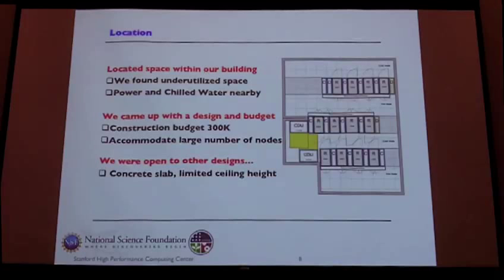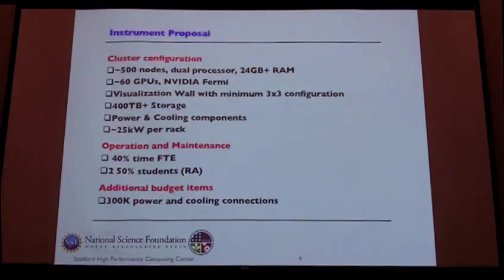That design worked out really well in this room — we could put in a self-contained system. In doing this, we came up with a novel approach to cost sharing: we were able to cost-share chilled water and power, which saved us a million in cash we didn't have to come up with. We demonstrated that all the power and cooling went directly to these racks and did not benefit anything else, so NSF allowed us to use that as cost sharing. That's how we were able to keep our CPU utilization cost very low.